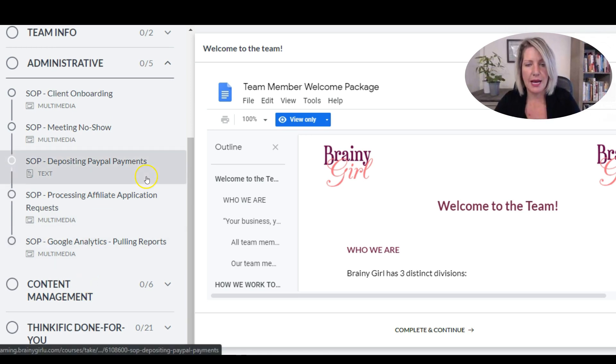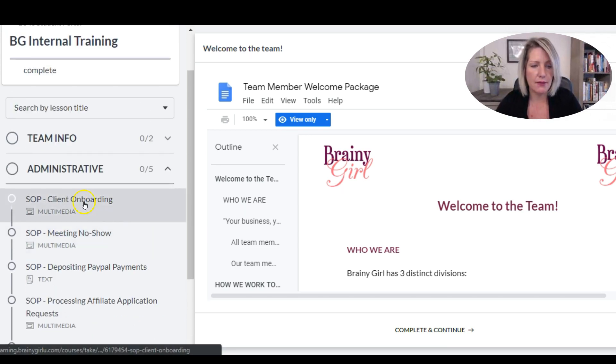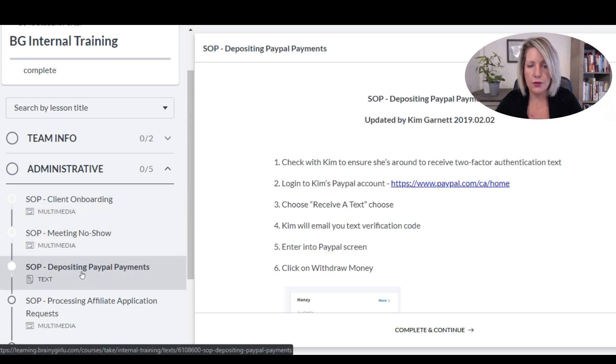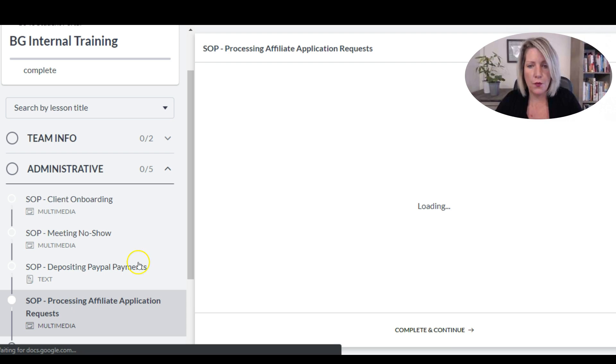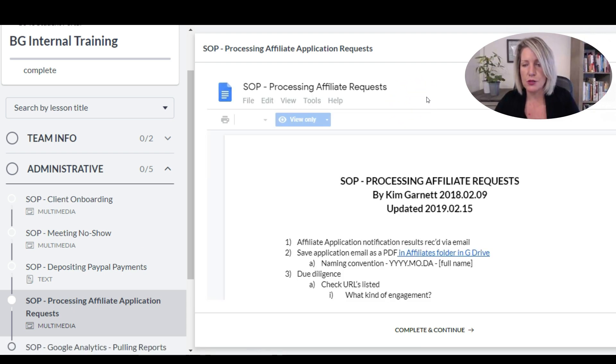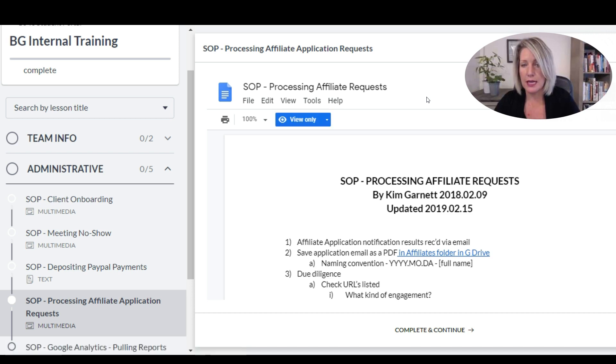This is something I can add to all the time — but here's the magic of it. All of my SOPs are in Google Drive, so I keep all of my files there, which means I can update them whenever I want. Then I've used the multimedia lesson type to drop them into Thinkific, so as soon as I make an update to a document in Google Drive, it's automatically refreshed and shown here to my team members.